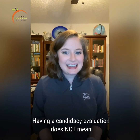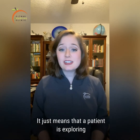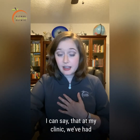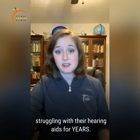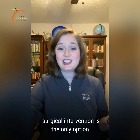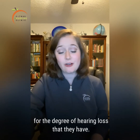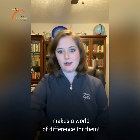Having a candidacy evaluation does not mean that you are committing to having surgery. It just means that the patient is exploring treatment options and is seeking to better understand where they may be struggling. At our clinic, we've had a lot of patients come in who have been struggling with their hearing aids for years, to the point where they think surgical intervention is the only option — and it turns out they really just had hearing aids that were not programmed appropriately for the degree of hearing loss that they have. We've reprogrammed their devices and it makes a world of difference for them.